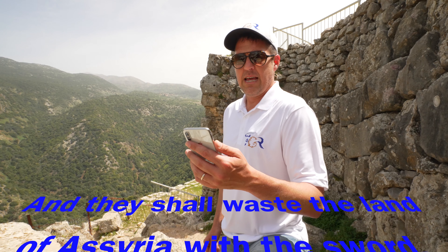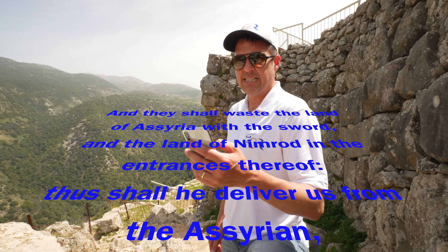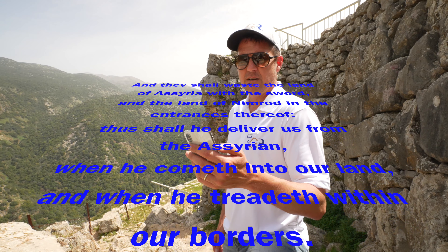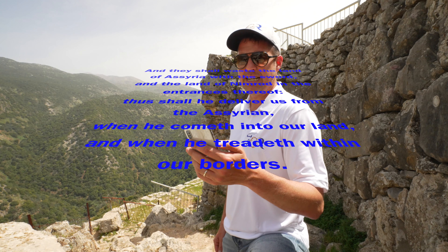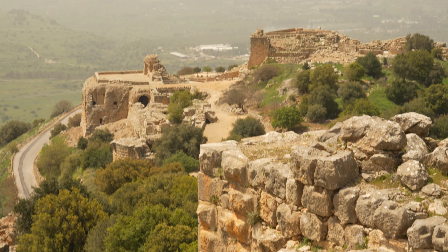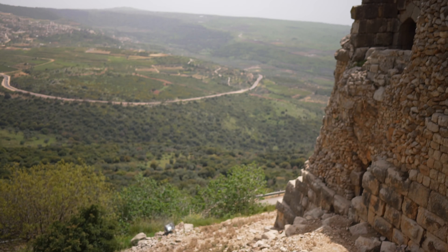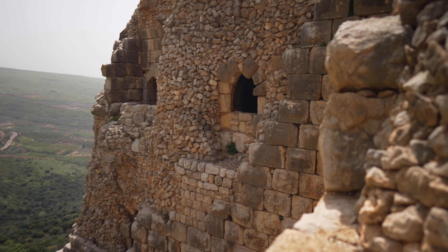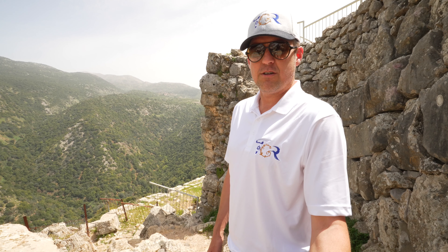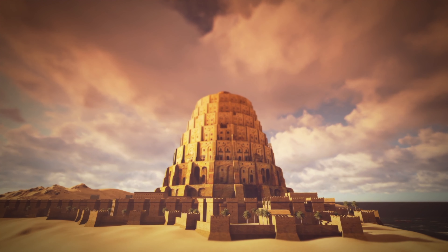In the book of Micah, chapter 5, verse 6, it says: 'And they shall waste the land of Assyria with the sword and the land of Nimrod in the entrance thereof. Thus shall he deliver us from the Assyrian when he cometh into our land and when he treadeth within our borders.' Nimrod was a great hero that lived during the years of the great flood. He became the king of Shinar or Mesopotamia. According to Genesis and Chronicles, he was the son of Cush. The Bible states that he was a mighty hunter before the Lord and began to be mighty in the earth. He is also associated with the Tower of Babel, which led to his reputation as a king who was rebellious against God.